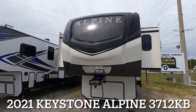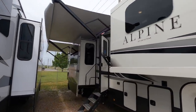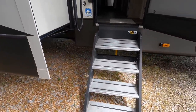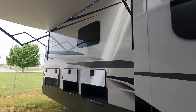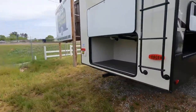Coming at you 41 feet 6 inches in length with a dry weight of 14,340 pounds — the 2021 Keystone Alpine model 3712 KB. KB could mean king bath or king bed, but you'll definitely see why I think it's king bath once we get inside. What's going on everyone? I'm Andrew with Camper Kingdom in Meridian, Mississippi, and today we're taking a look at this new model that just showed up.